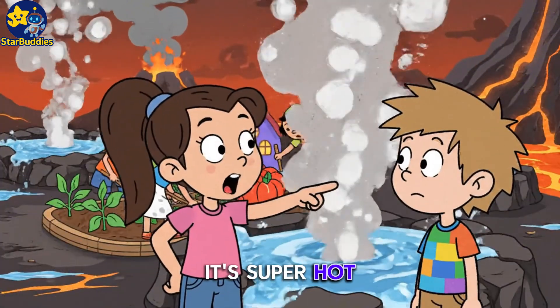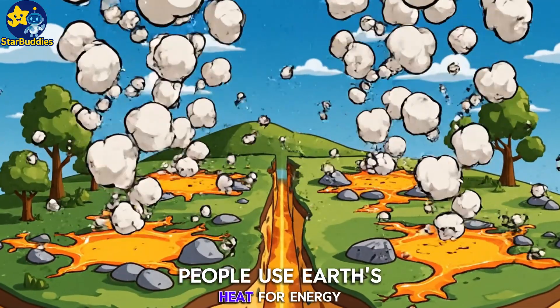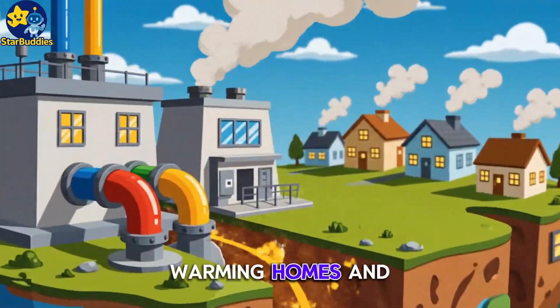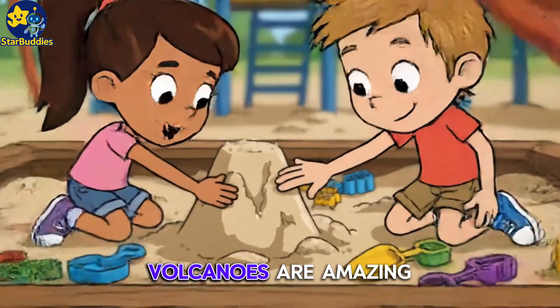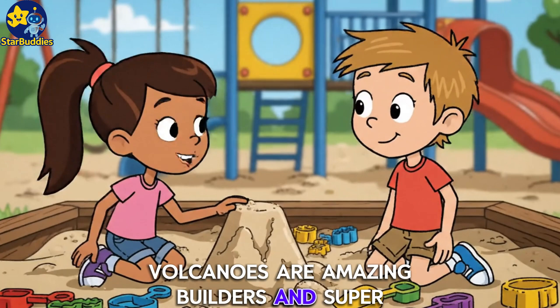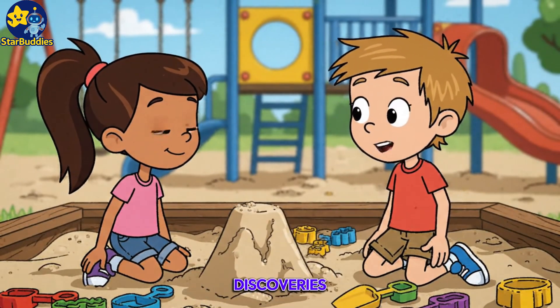It's super hot! How do they do it? People use Earth's heat for energy, warming homes and making electricity. Volcanoes are amazing builders — and super useful, too. Every question leads to more incredible discoveries.